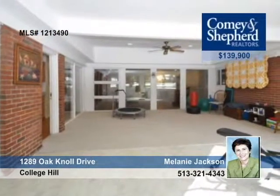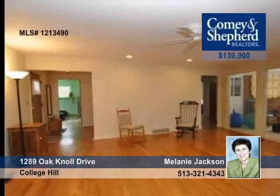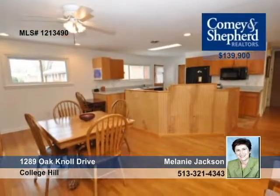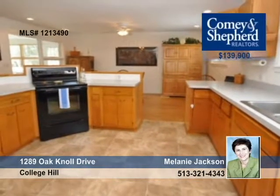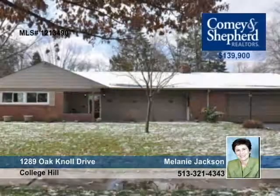Lots of updates are found in this fabulous ranch with an open floor plan that offers hardwood floors, huge rooms, and loads of storage. There are newer Gilkey windows and a roof replaced in 2008. The three-season room off the kitchen overlooks the backyard. Melanie invites you to tour this three-bedroom, two-bath home.